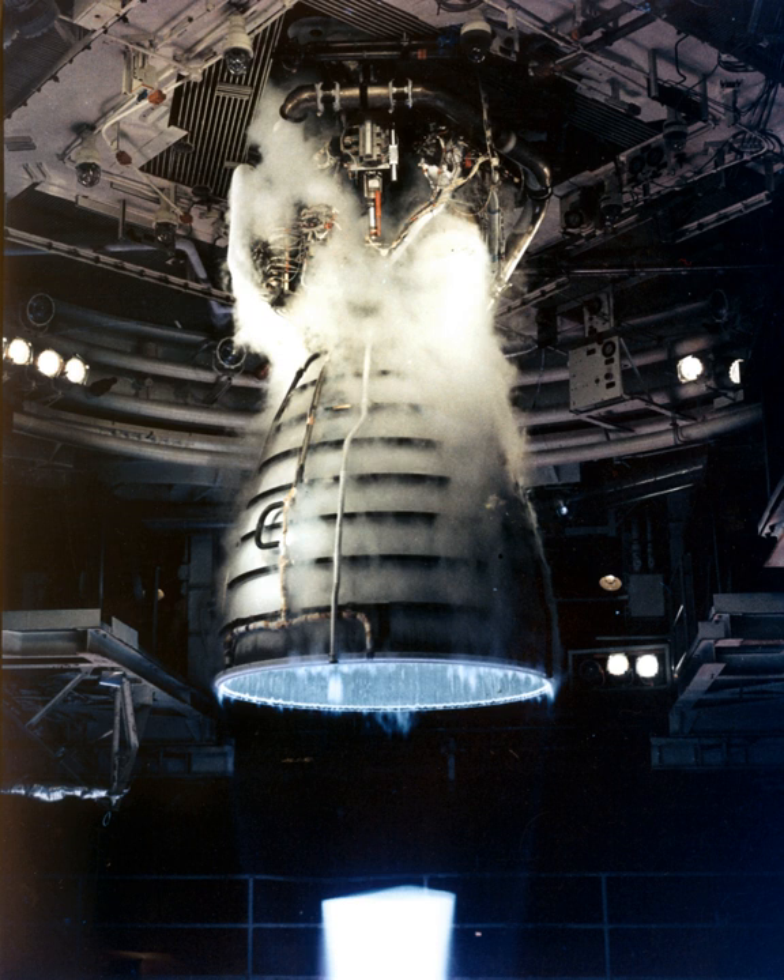The low-pressure oxidizer turbopump is an axial flow pump which operates at approximately 5,150 rpm, driven by a six-stage turbine powered by high-pressure liquid oxygen from the high-pressure oxidizer turbopump. It boosts the liquid oxygen's pressure from 0.7 to 2.9 MPa (100 to 420 psi), with the flow from the LPOTP then being supplied to the HPOTP. During engine operation, the pressure boost permits the high-pressure oxidizer turbine to operate at high speeds without cavitating.